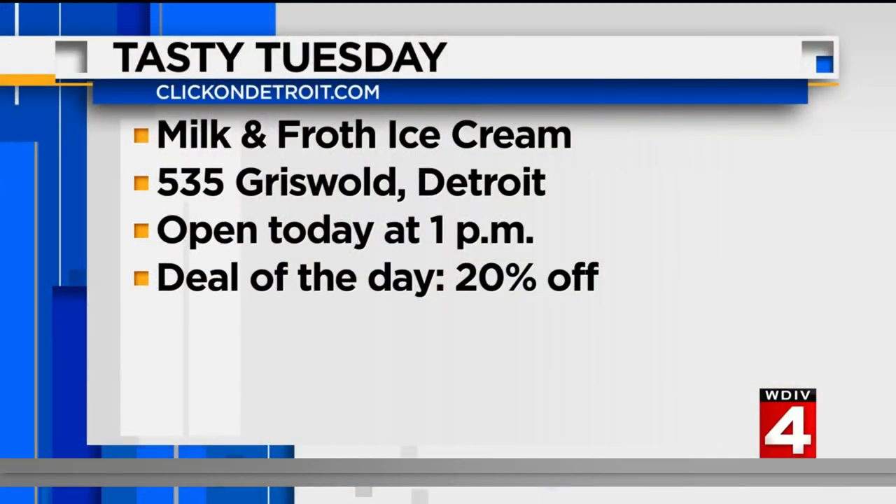Milk and Froth is located right in downtown Detroit at 535 Griswold, right there at Griswold and Congress. They open today at 1 o'clock this afternoon, and they are offering a great deal — all you have to do is mention Tasty Tuesday and you get 20% off.